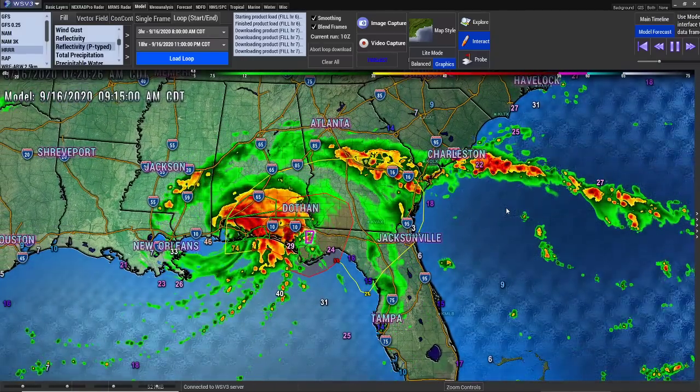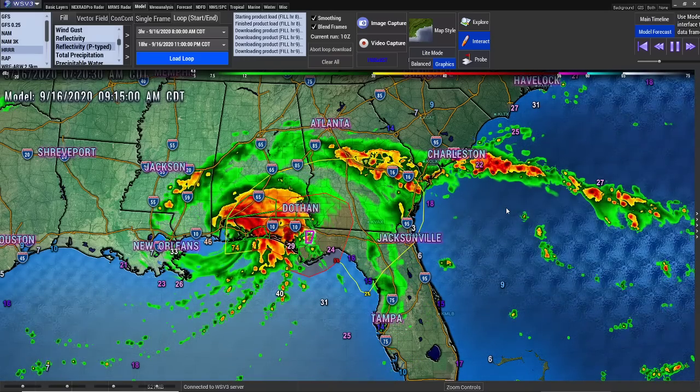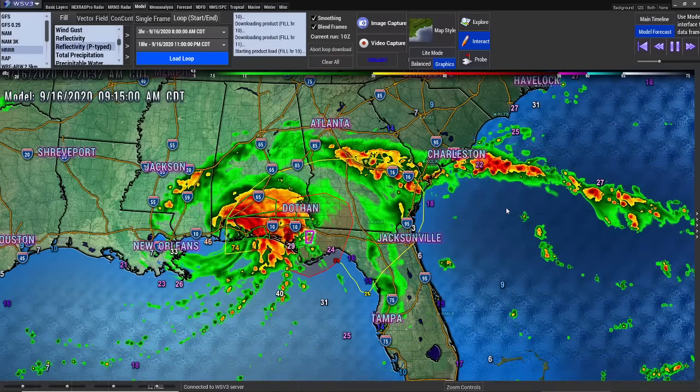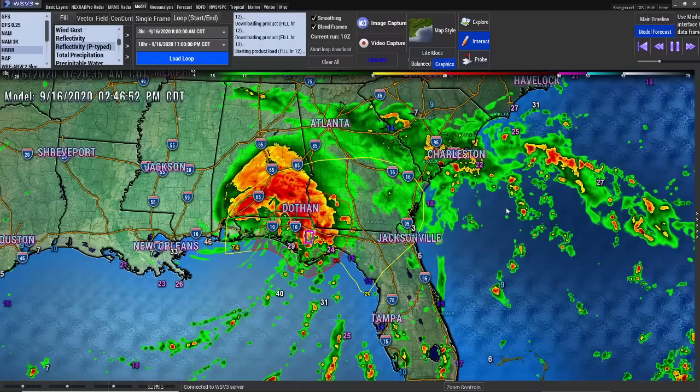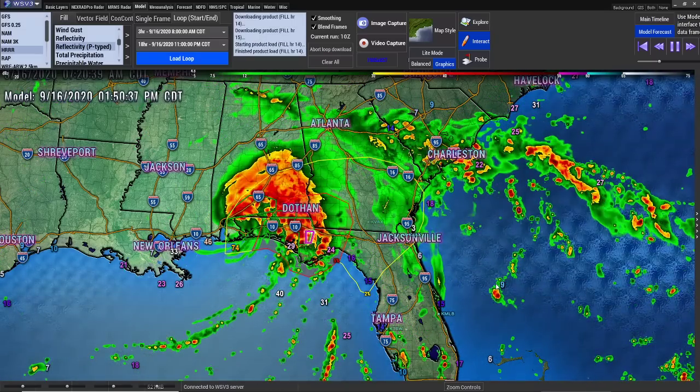I'm going to let this load up so you can see exactly where these storms are going. At the same time, I'm going to read something given to me by one of the viewers — they requested Psalms 91. I see we just got a tornado warning — it just popped up. I will read that for you in just one second.